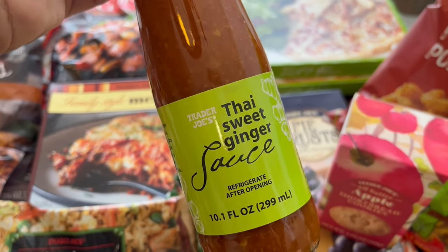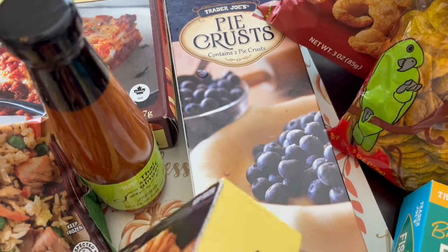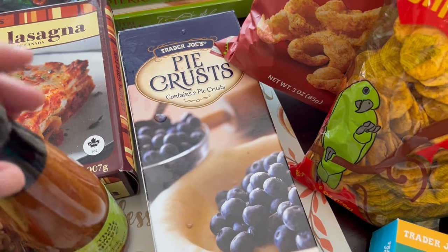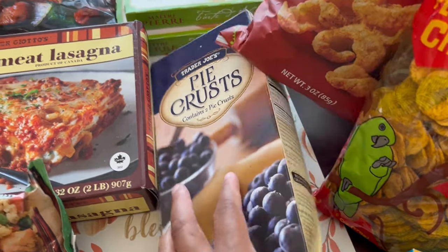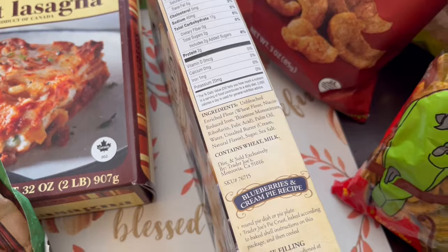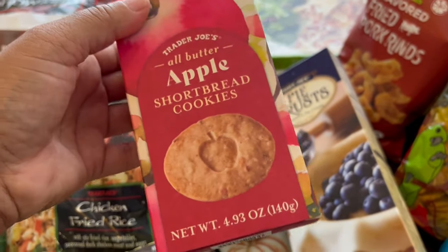I grabbed some Thai sweet ginger sauce — I don't know exactly what I'll do with it, but it just sounded good. Their pie crusts are back, and I think they're a seasonal item. They are so good. My usual go-to is Pillsbury, which I still love, but if you want your pie crust to taste homemade Trader Joe's is the way to go. It's made with unsalted butter, which Pillsbury crusts are not.